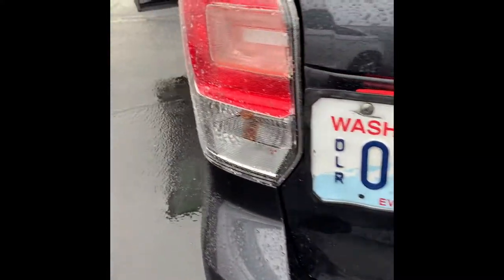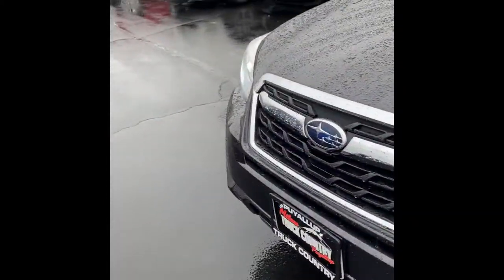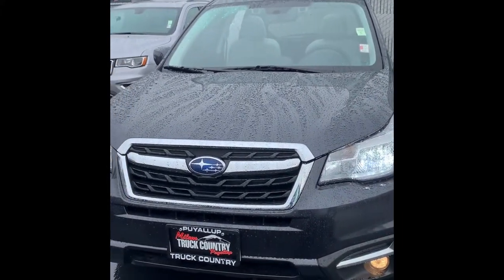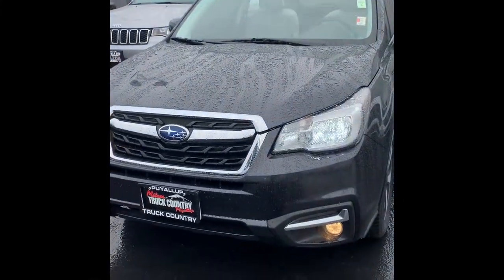All right, let me get one more shot of the front for you. And again, I really do appreciate your interest — thank you so much for watching this video. Hope to see you here soon. Whenever you come in, ask for Dylan and I'll be more than happy to show it to you in person. Thanks.